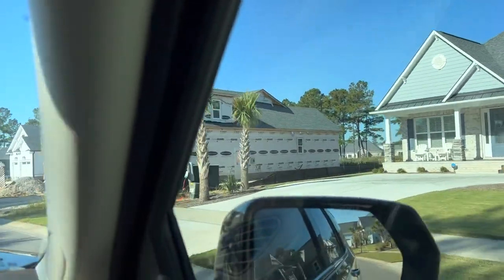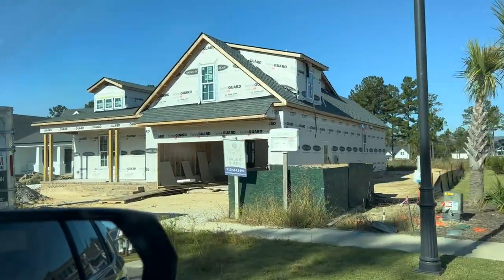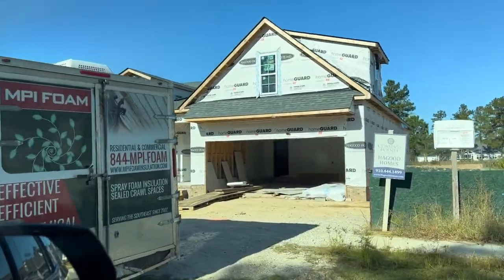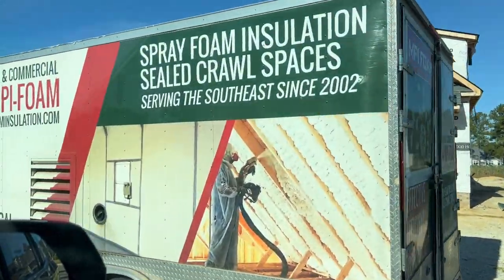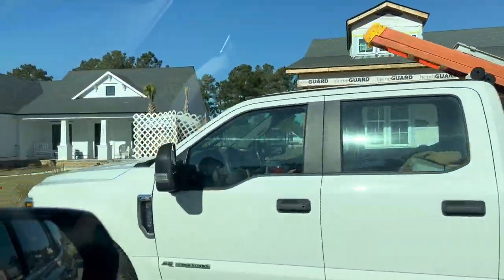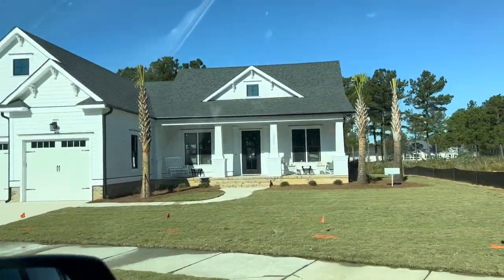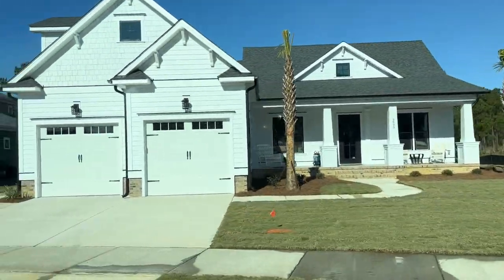And then we have Vicki's Fort Fisher, well underway. I know she's super excited to be moving in hopefully here soon — they've got the spray foam insulation going in, thank you MPI Foam. And then Scott and Dory just finished their move from Landfall to Compass Point — this is their beautiful Shackle for Banks front load.